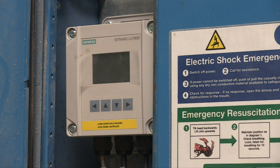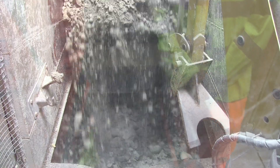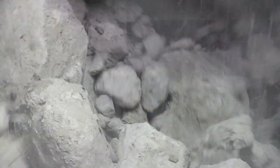A Siemens Citrans LUT400 monitors the amount of clay in the shredder hopper and controls the speed of the conveyor. The conveyor is slowed to prevent overloading the hopper. Controlling the amount of material in the hopper increases efficiency and reduces the operating costs of the shredder.